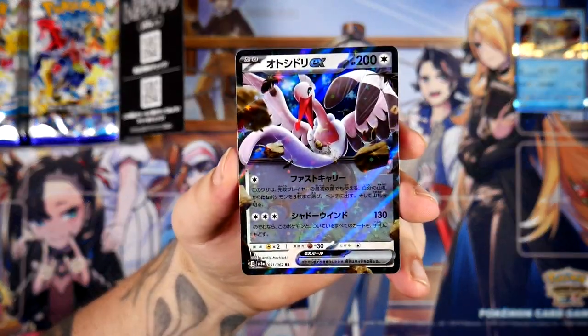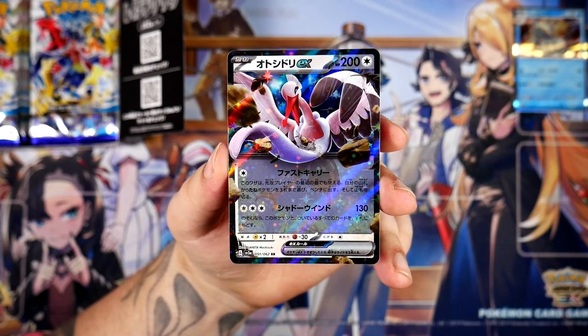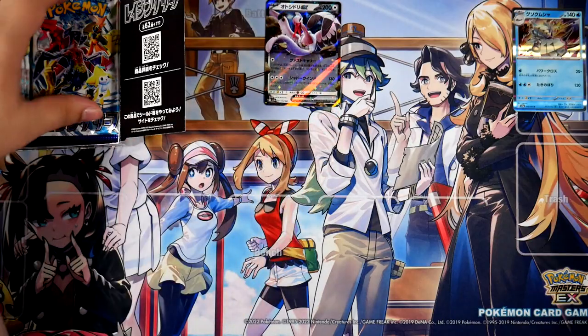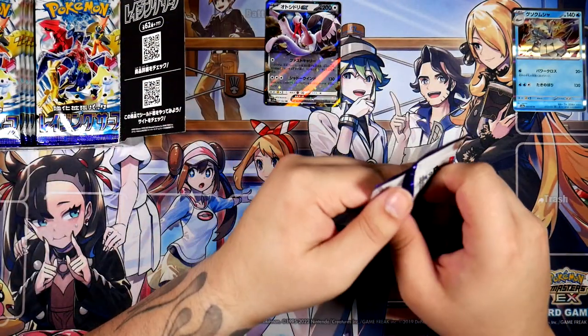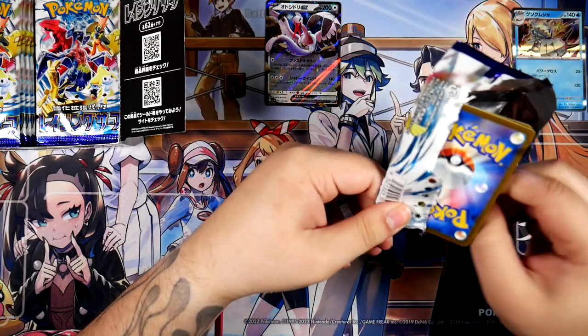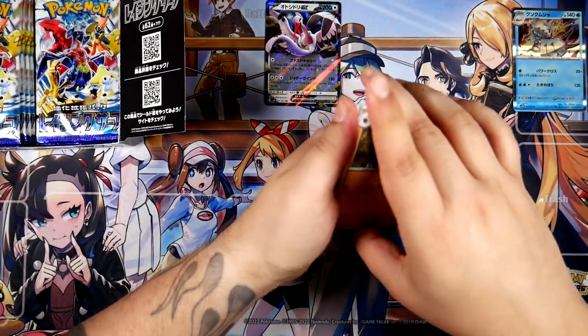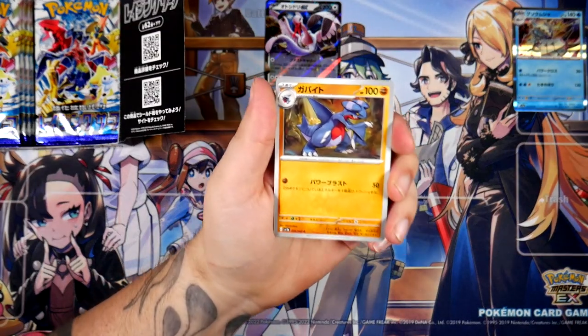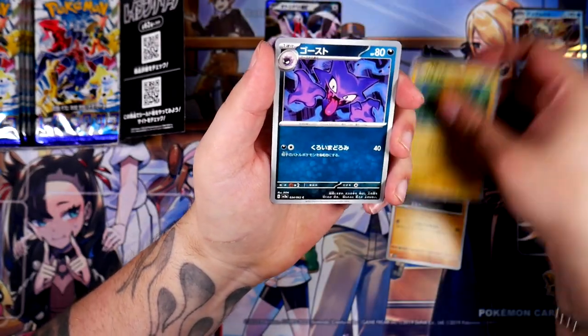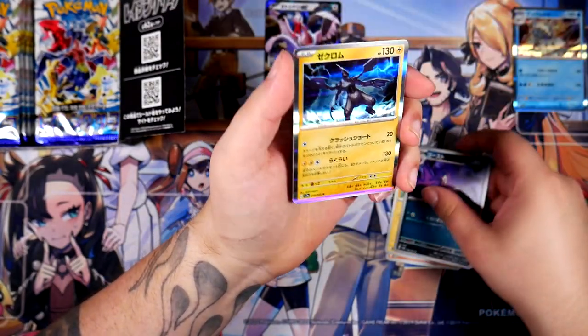We will see all of these cards — I'm pretty sure all of them — in Paradox Rift, the upcoming English set. Some, if not all, Japanese cards from the other two expansions will also appear there. One of those is Future Flash or something like that — I've forgotten the names. I'm probably not going to open those because the booster box prices are up there.